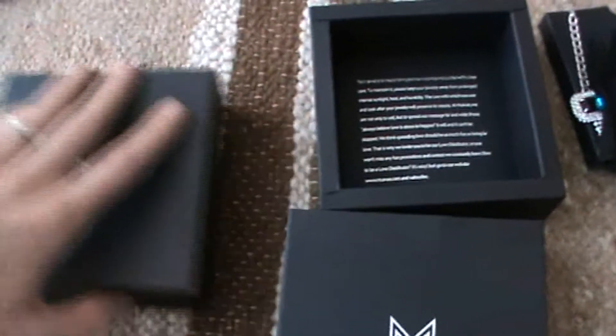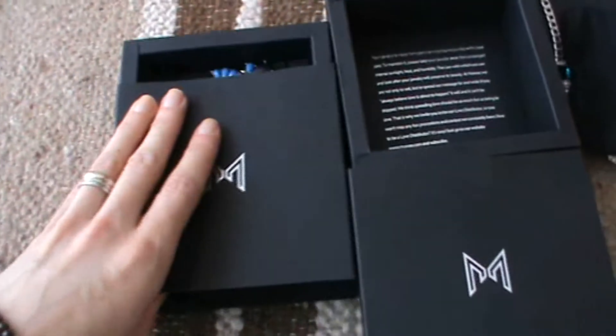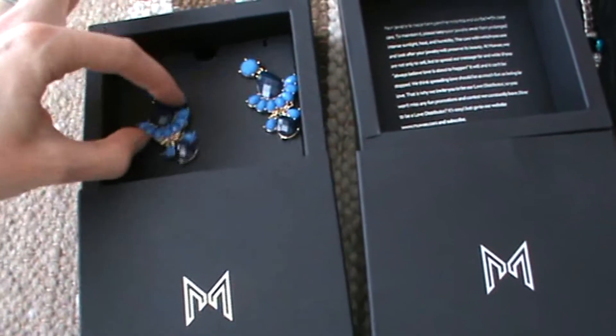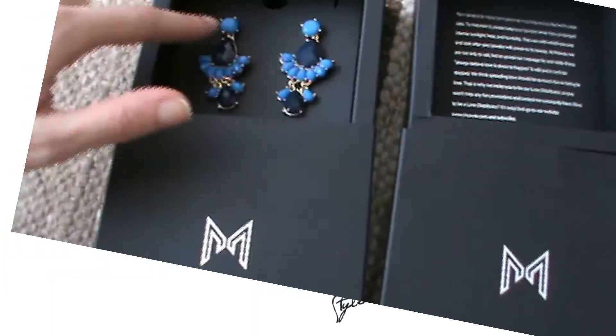I also wanted to show you these earrings that aren't a part of their new collection. They have been on their site for some time now, but they are absolutely gorgeous.